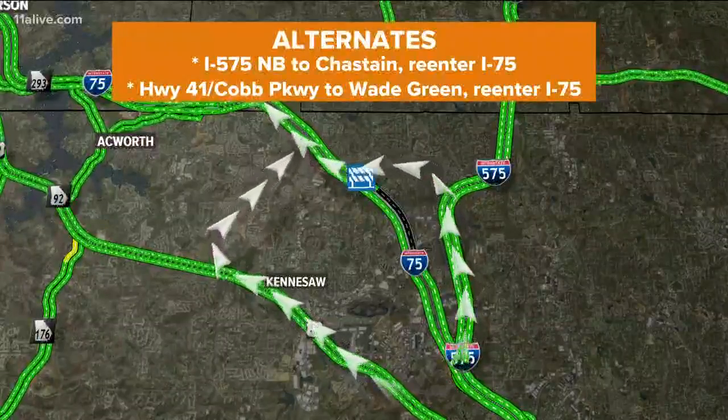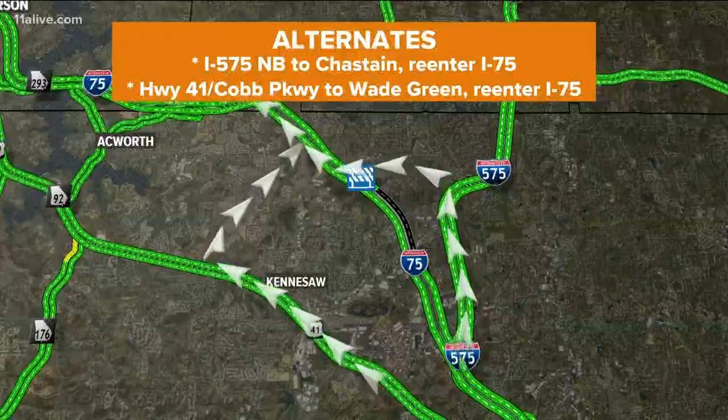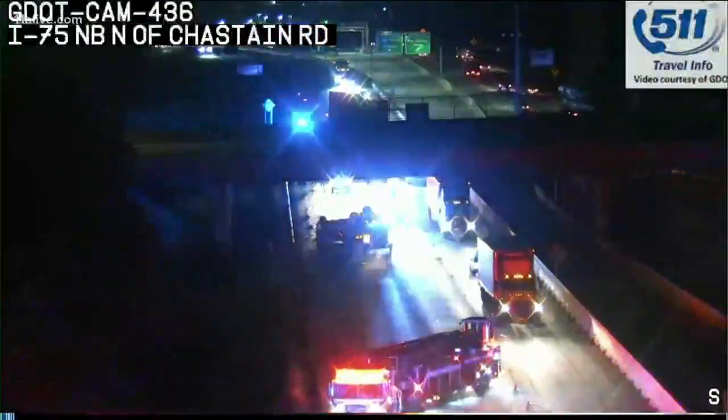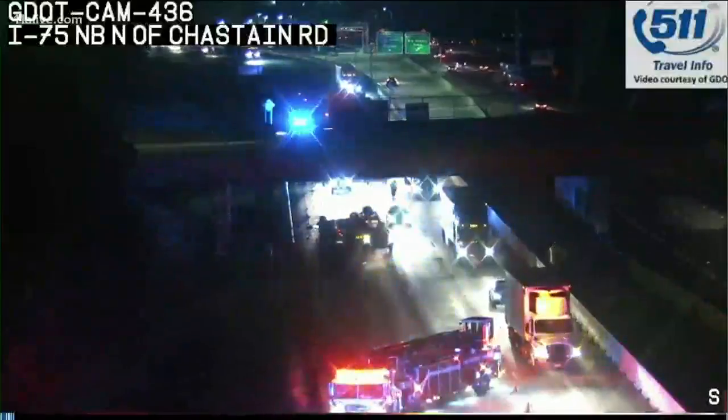Or you could always take 41 Cobb Parkway through Kennesaw, make a right on Wade Green Road — that'll take you back to 75 as well. Not a massive amount of backup right now; it is still a little bit early, but you've definitely got to throw a red alert anytime we shut down a major highway. And there it is: 75 North closed at Chastain.